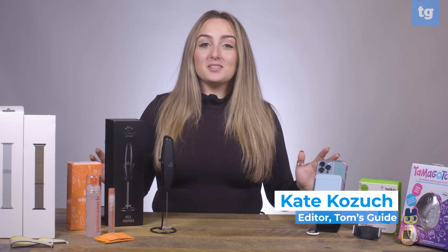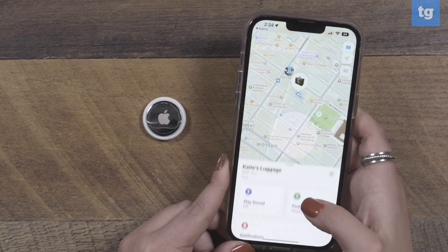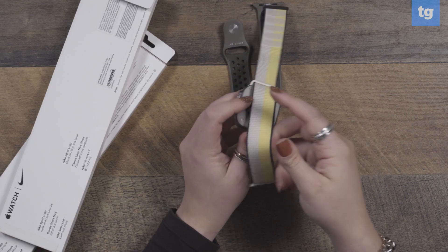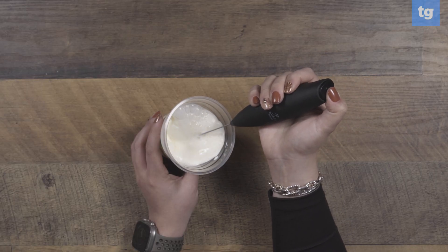Sometimes the greatest gifts come in the smallest packages. That's certainly the case for the best stocking stuffers you can find this holiday season. Whether it's little gadgets, games, or clever accessories, these items also make pretty affordable gifts for Secret Santa or White Elephant exchanges. Either way, these stocking stuffers are guaranteed to impress.